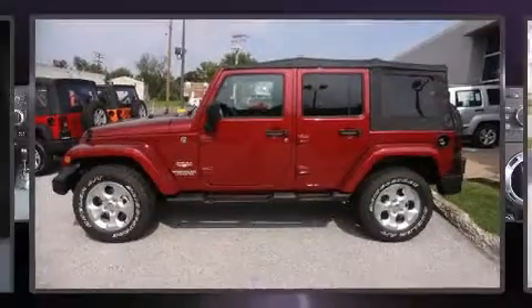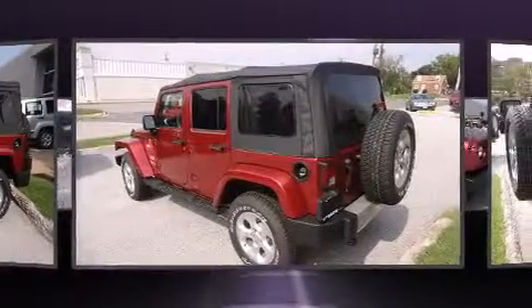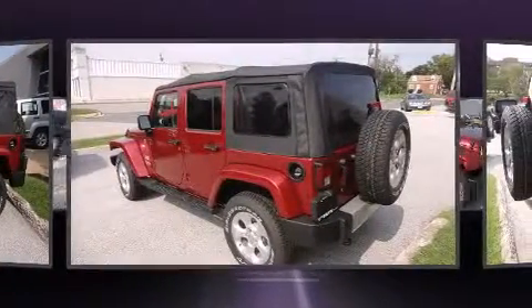Come test drive this 2013 Jeep Wrangler Unlimited. It features four-wheel drive capabilities, a durable automatic transmission, and a refined six-cylinder engine.